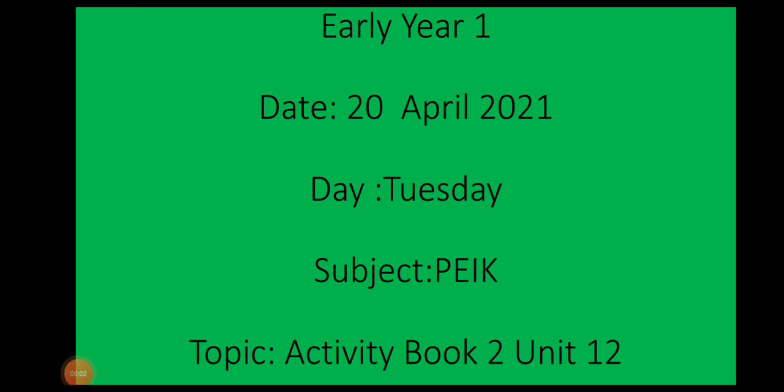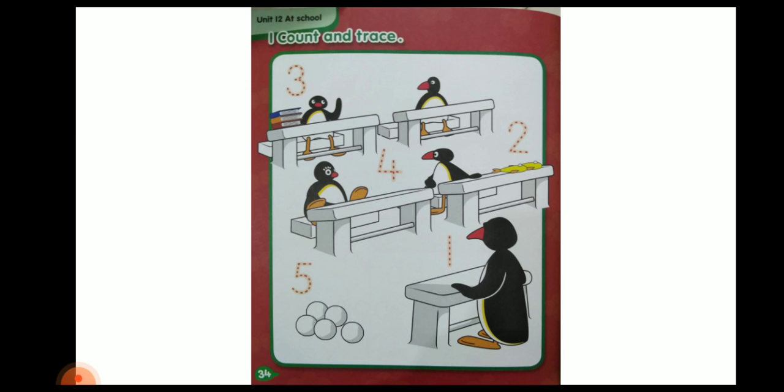Assalamu alaikum. Today we have started our Unit 12 and we have done Activity Book 2 Unit 12. Let's see which pages we have covered today. Page number 34 is your homework — we have given page number 34 as homework.